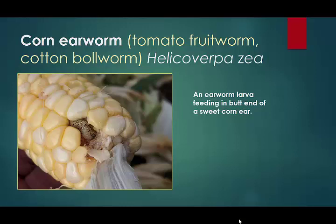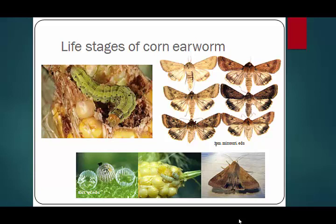Corn earworm is the major sweet corn pest we have in New Jersey. We've been involved in a multi-state trial with Galen Dively out of University of Maryland now for three years. He's been looking at resistance to the BT genes in corn earworm and is amassing quite a pile of data that I'll talk about as we move along on the earworm.